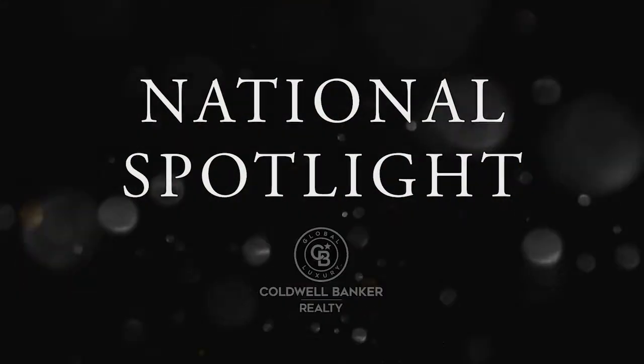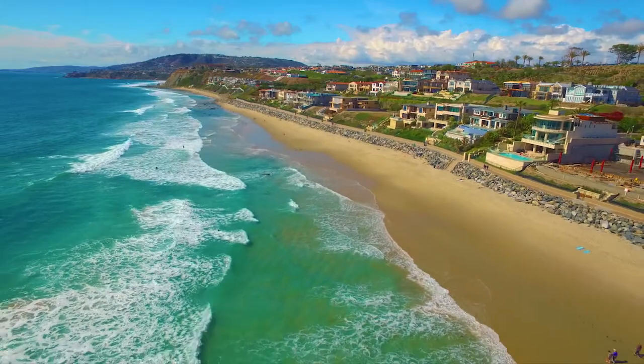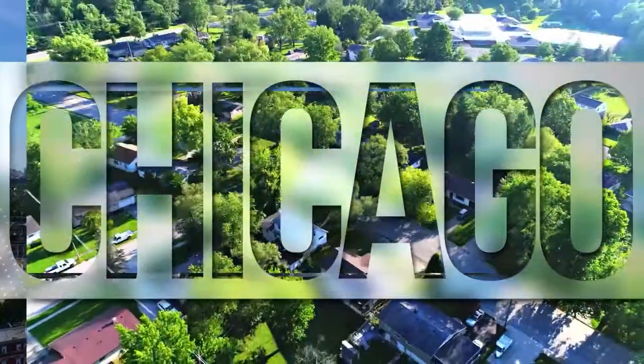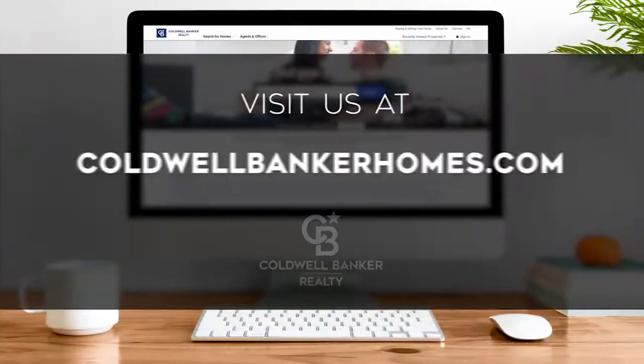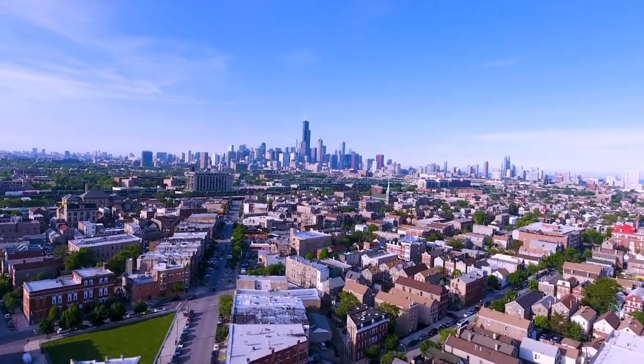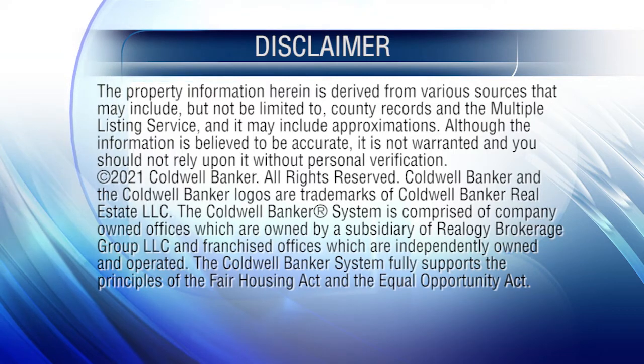Thanks for watching this week's National Spotlight. Whether you're buying or selling a home, moving across town or across the country, Coldwell Banker can help. That's it for this week's show — thanks for joining us. Tune in next Sunday at 11 a.m. for the latest news about real estate for sale throughout Chicagoland. If you have a question about buying or selling a home, getting a mortgage, or are interested in a career in real estate, visit us online at coldwellbankerhomes.com. Have a great week, and we'll see you next Sunday for an all-new At Home in Chicagoland. The preceding program was sponsored by Coldwell Banker Realty.